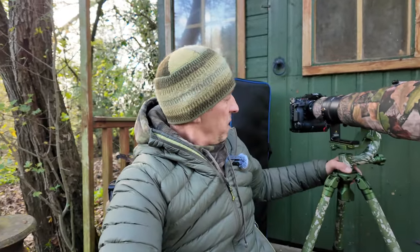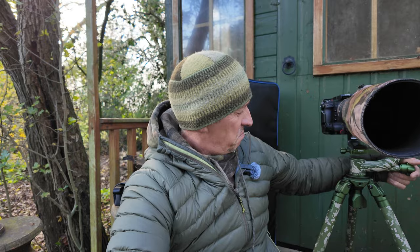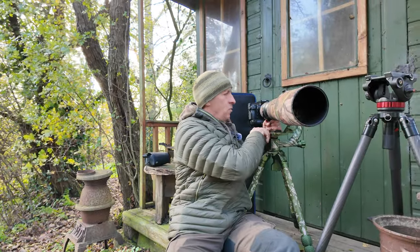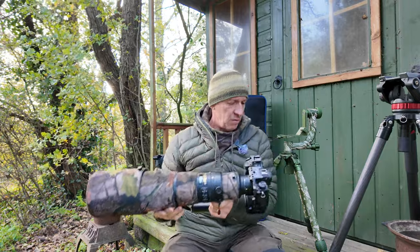If you're out on a mission up in the hills you want to save all the weight you can — that's one reason I've moved to the Osmo Pocket, so I don't have to take the Z30. Every ounce counts. So let's have a closer look at it now. I've got the Z9 with the 500 F4 on it. Let's take this off first and let the dog see the rabbit, as they say.